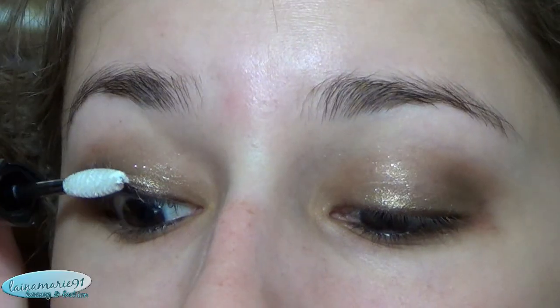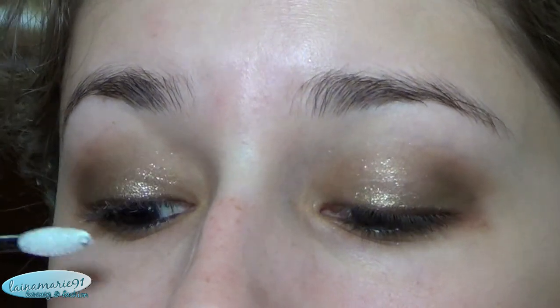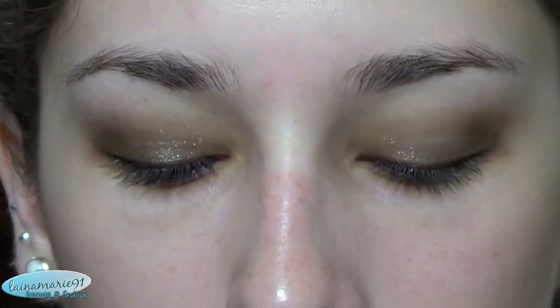I also got the mascara primer from the Studio line. When I was using it I thought it would turn out more white, but looking at the package it's called transparent so it's not really supposed to be white. Just using it today, I think it really separated my lashes well — it grabbed hold of all those little tiny lashes you don't even know you have and exposed them. I really like the results so far.